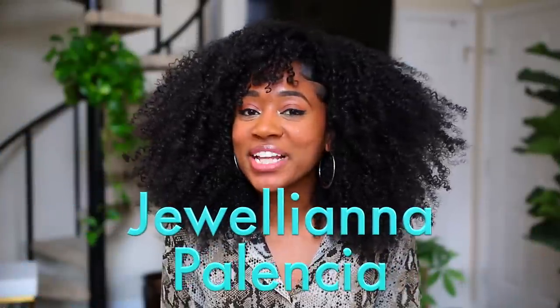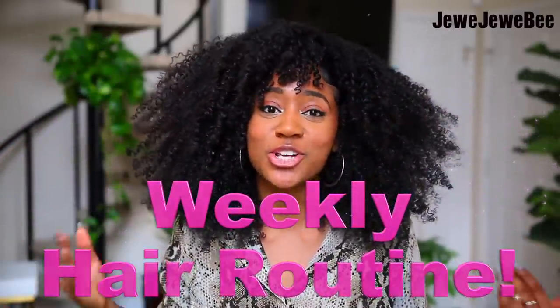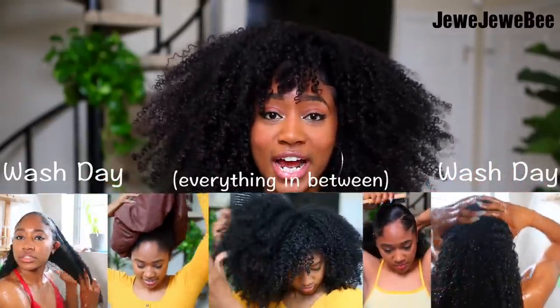Hey guys, it's Juliana Palencia aka Jujube, and in today's video I worked with Suave to bring you my weekly hair routine. I'm going to be showing you guys from wash day until the next wash day and everything in between of what I do to my hair. I never show you guys exactly what I do from day to day, so this is exactly what that video is.